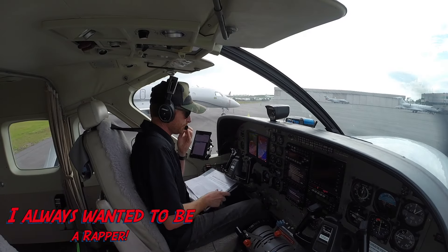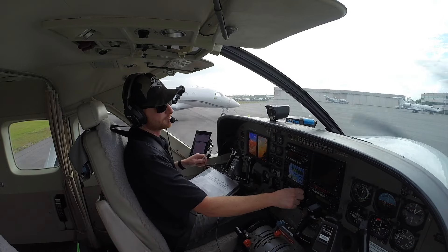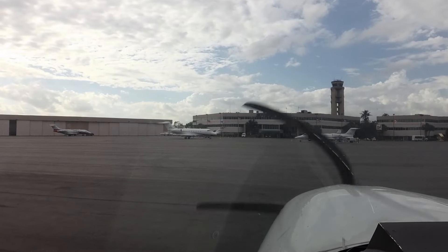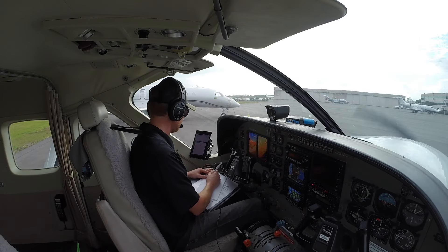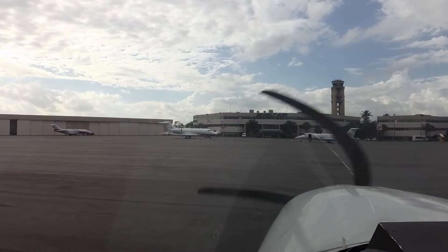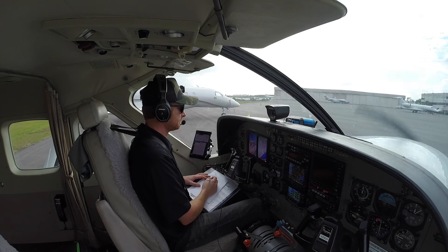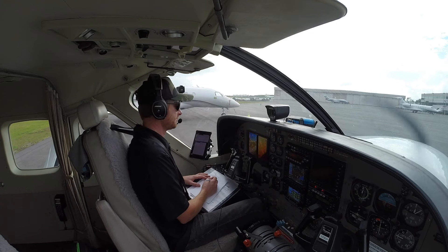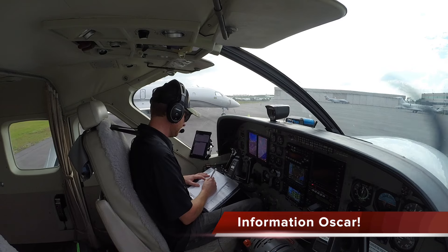All right, good start. Wind 190 at 9, visibility 10, few clouds at 3500, ceiling 9000 broken, 15000 overcast, temperature 27. Altimeter 3002. Aircraft operating along the shoreline at or below 500 feet. Numerous birds in the vicinity of the airport. Hold short instructions — advise on initial contact. You have information Oscar. All right, we have information Oscar.